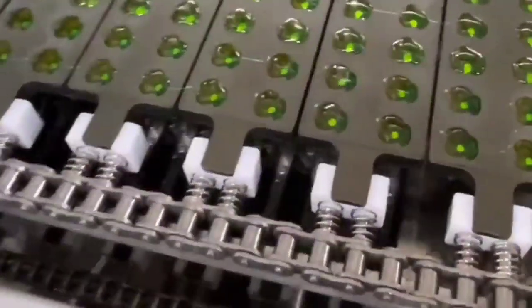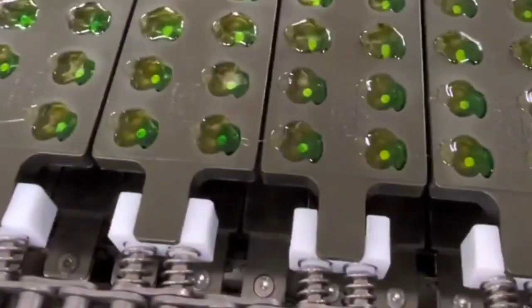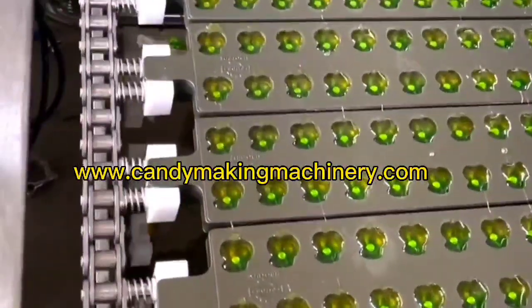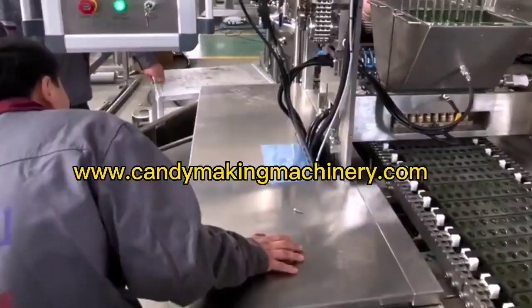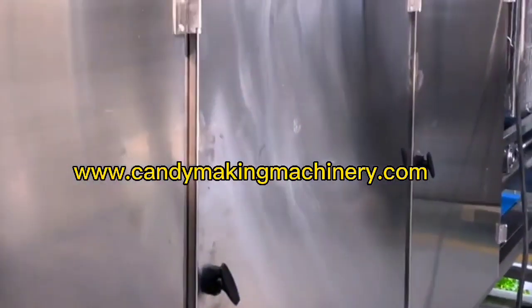The fully automatic PLC-controlled gel gummy candy production line can make gel gummy candy in various shapes and colors. It is a continuous production equipment for colored candy, and both monochrome and multi-color sugar can be produced. It can also produce gel gums of various shapes and colors by changing the mold or pouring head.